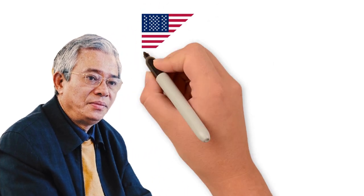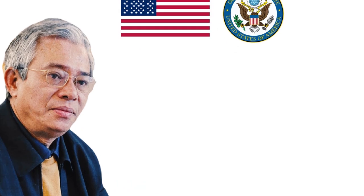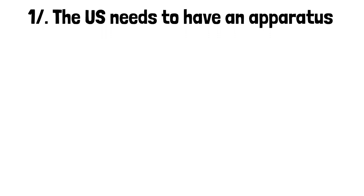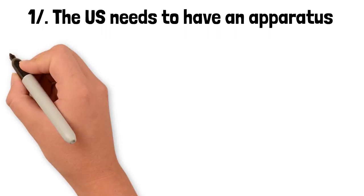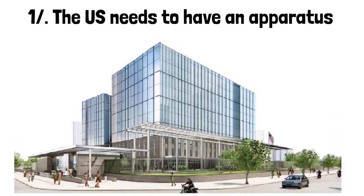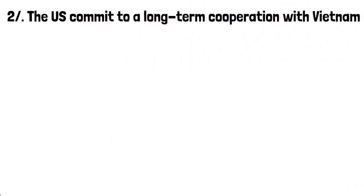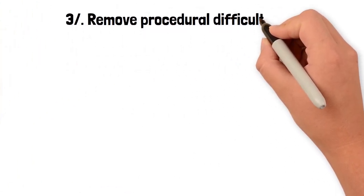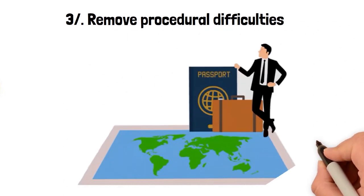Ambassador Pham Quang Vinh pointed out three reasons why the U.S. is building the most valuable embassy. First, the bilateral and regional relationship proves the U.S. needs a larger apparatus to carry out more important tasks. Second, it is necessary to commit to long-term cooperation with Vietnam and the region. Third, this is a story of cooperation to remove procedural difficulties, reciprocity, and mutual advantages between the two countries.